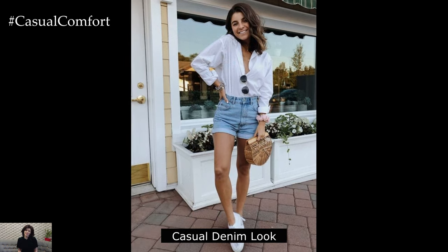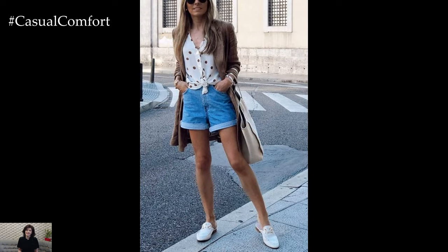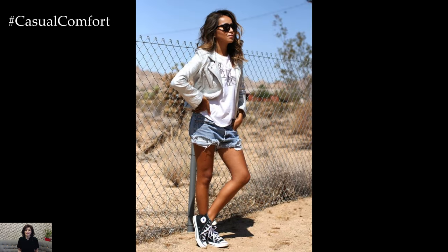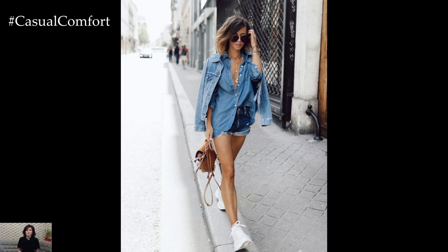Casual Cool Denim-on-Denim Look: For a laid-back weekend spent brunching with friends or exploring the city, a denim-on-denim look is both stylish and versatile. Pair a distressed denim jacket with a classic white tee and high-waisted denim shorts for a casual cool vibe. Slip on a pair of white sneakers for all-day comfort, and accessorize with layered necklaces and a backpack for a touch of urban edge. Finish off the look with tousled beach waves and a fresh-faced glow.